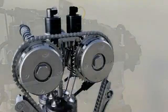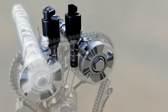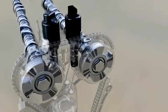Variable valve timing optimizes the gas flow through the combustion chamber at all engine speeds, in particular at part-load and at full torque.